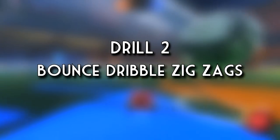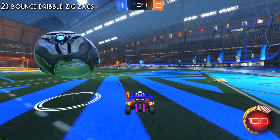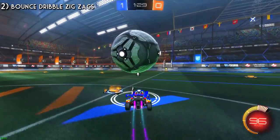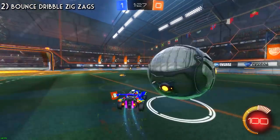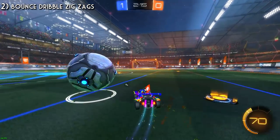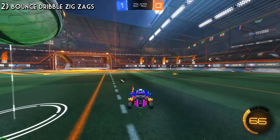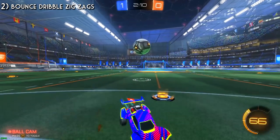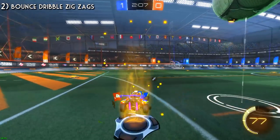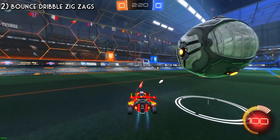Drill number two is very similar - bounce dribble zigzags. You start the same way by touching it, getting 180 degrees around it, and starting the initial bounce. But this time, after every touch, you want to be alternating which side of the car you hit the ball with. This one is a little harder than the first. Your goal is always to get more bounces than you did last time - if you can only get two, go for three. If you're near a wall, you can either restart the drill or use a few bounce dribble circle touches to turn the other way. For both drills, use car cam and use boost and power slides sparingly when you need more or less space.